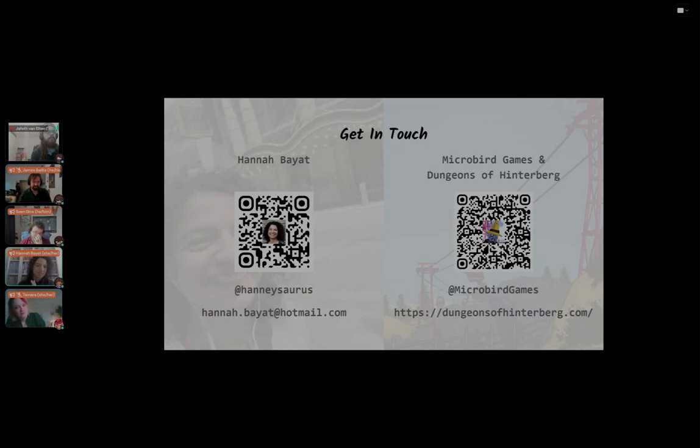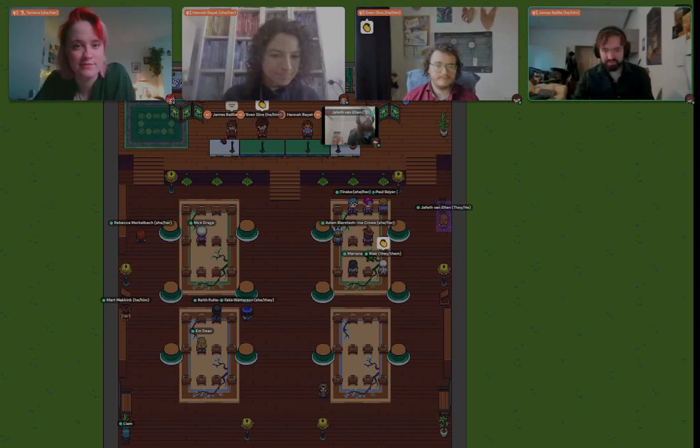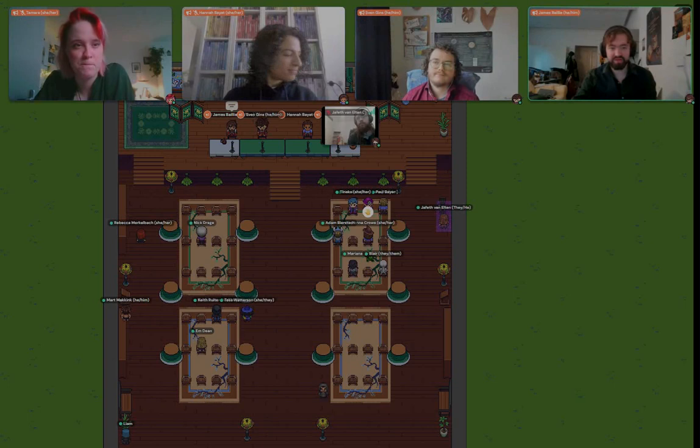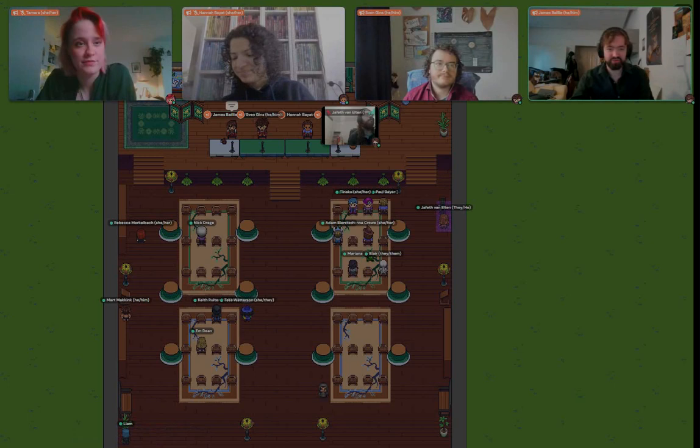Our last speaker for this panel is Tamara de Bruyne, a research master's student in medieval literature at the University of Groningen. Her research focuses on treason and literary propaganda around the wars of Scottish independence, and on the way that popular medieval narratives use animalistic natures or characteristics as strategies to dehumanize their subjects. She is also currently involved in the design and development of Monstrum alongside Sven. Tamara, the floor is yours.